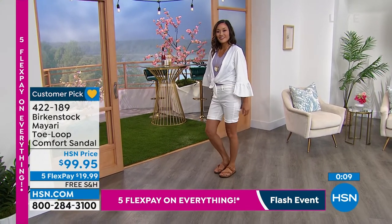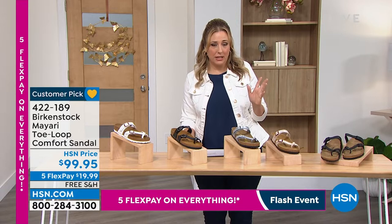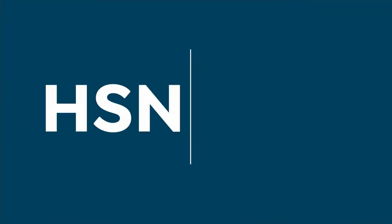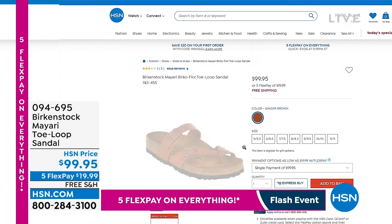Huge customer pick, item number 422-189. We have a couple more colors in the Mayari — let me jump to hsn.com to show them. Available in Riviera Blue and coral peach at item number 094695. Also available in ginger brown. Paulina was wearing it in the ginger brown on the runway — she changed from the antique lace to the ginger brown.